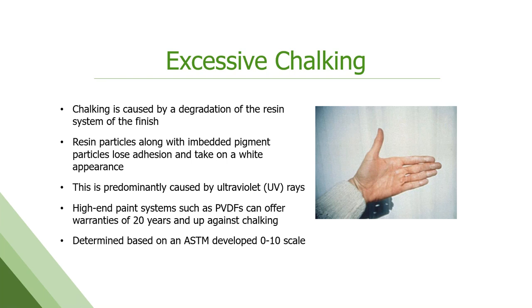Chalking is exactly what it sounds like — a white chalky substance that comes off the painted finish. This is a degradation of the resin or polymer system, breaking down into smaller pieces that can come loose from the surface, along with the embedded pigment particles, which now fade due to UV. High-end paints such as PVDFs and even SMPs are going to be 20, 25, 30 years against chalking. There is an ASTM method that measures this on a scale of 0 to 10 — the higher the number, the better. So warranty language might say 'in 30 years we will not chalk in excess of an 8 or a 6 rating.'